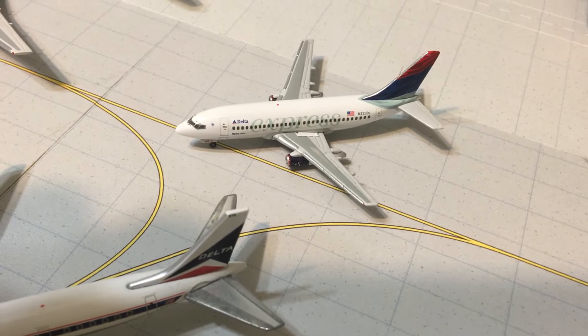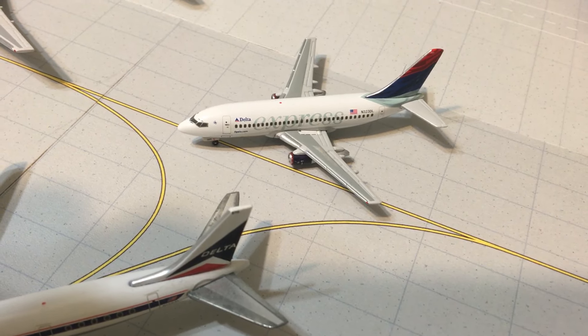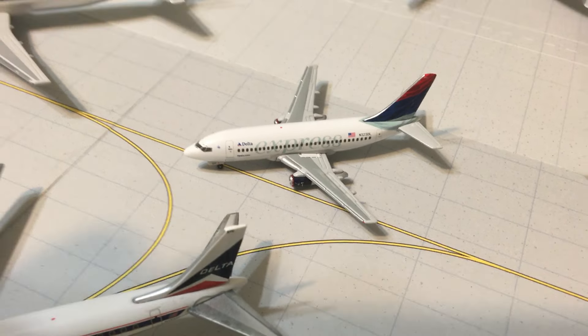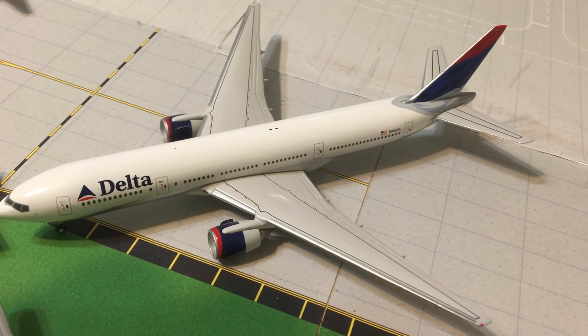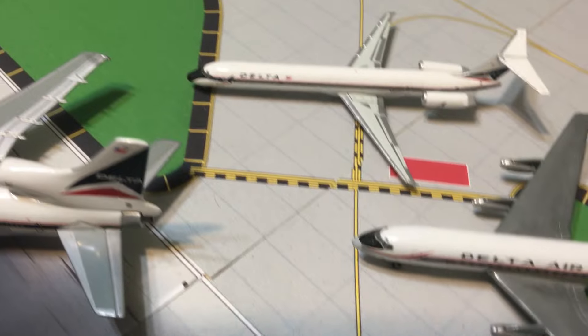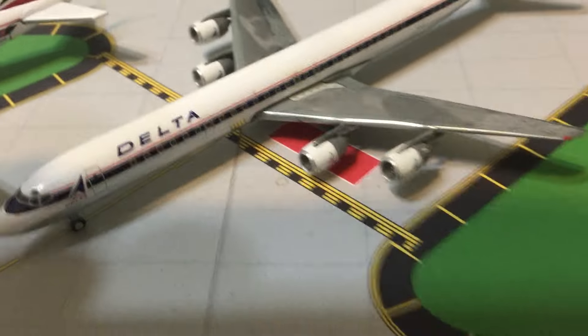Then we have the Delta Express 737-200 in the Colors in Motion — also known as 'wavy gravy' or whatever else you want to call it — livery. And last but not least is the Delta 777-200 in the Colors in Motion livery. Everything is Gemini Jets except for this one and that one.